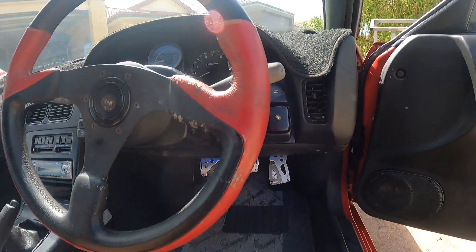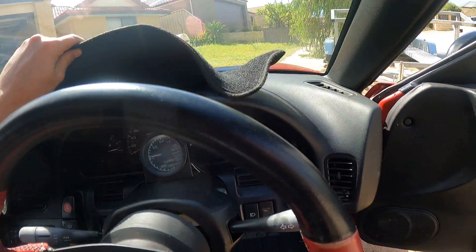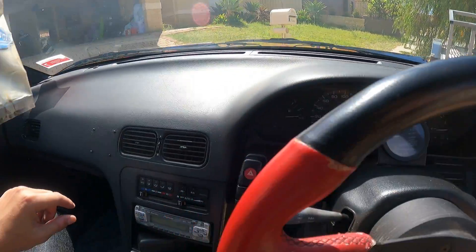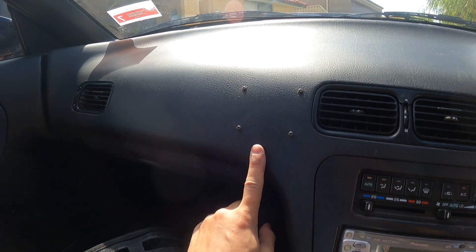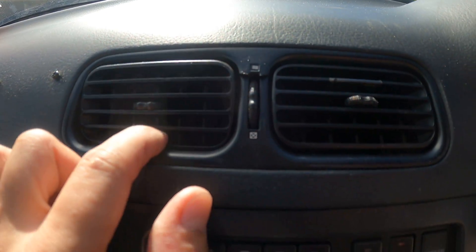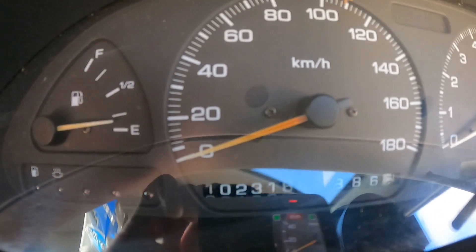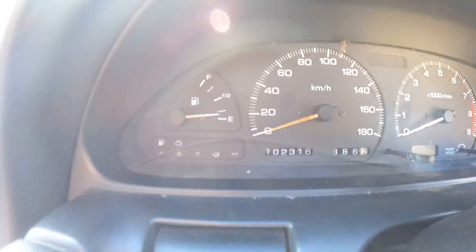I need to change that back to stock, possibly get a Nardi for now and keep the stock one in the house for the future. Dash is in really good condition but the last owner kept it outside for about a week before I bought it and it's got a crack in it now - someone mounted a phone holder. I'll show you the K's: 102,000, which is pretty rare for a 1991.